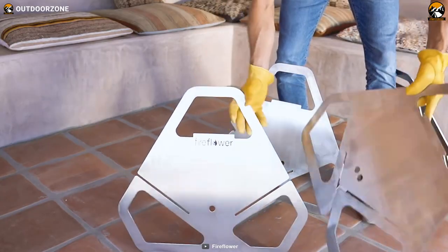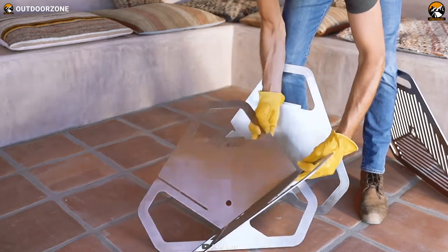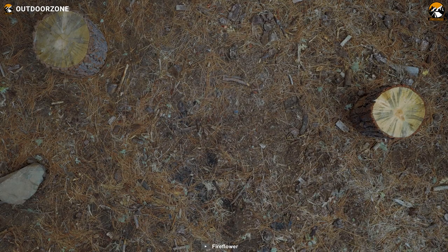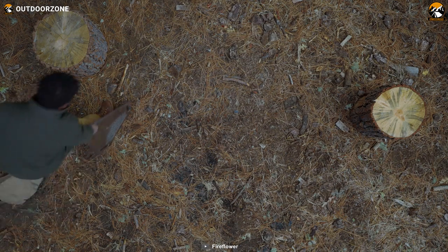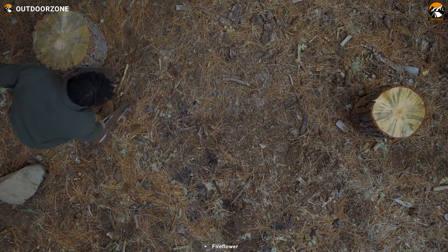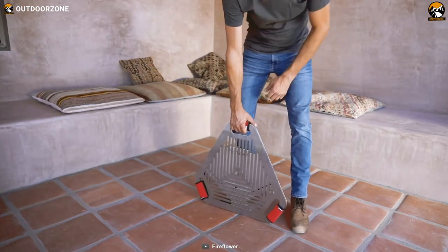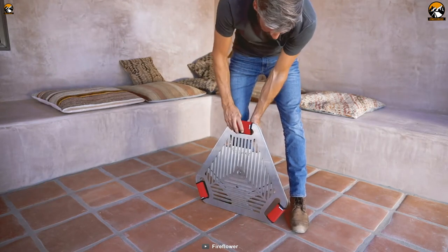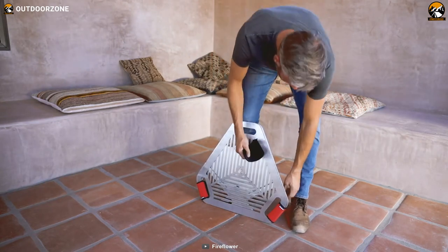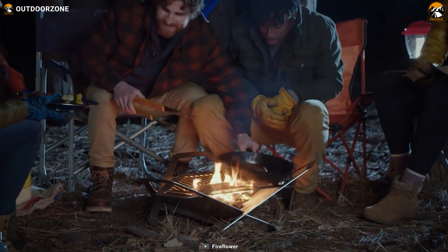The materials used are of the highest quality, ensuring durability and resistance to rust. Portability is a key feature of the Fire Flower Original, allowing you to take your outdoor culinary adventures wherever your heart desires. Its lightweight design ensures effortless transportation, allowing you to bring the magic of a crackling fire and the tantalizing aroma of grilled delicacies wherever you roam.